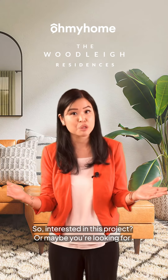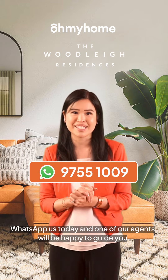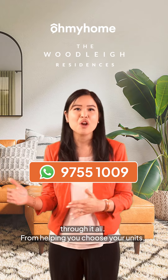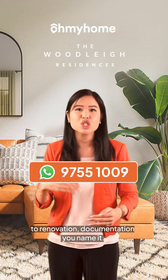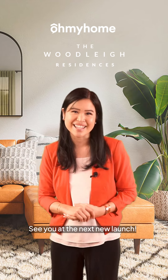Interested in this project or maybe you're looking for something similar? WhatsApp us today and one of our agents will be happy to guide you through it all, from helping you choose your units to renovation, documentation, you name it. See you guys at the next new launch.